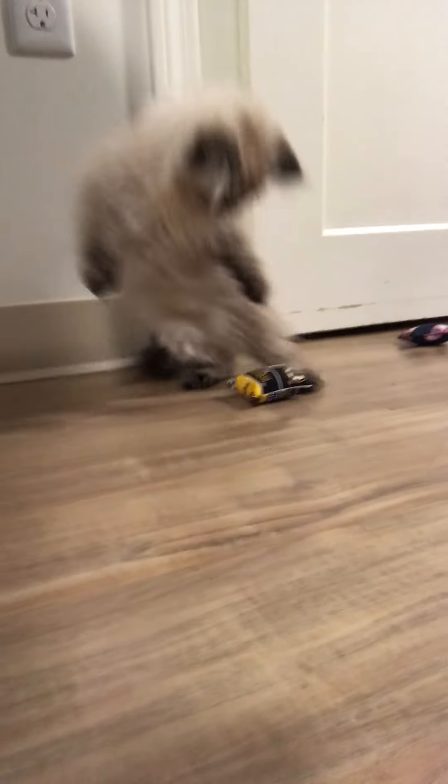They're super unique — he was already batting at one, already checking it out. You can see he loves those; he goes nuts over the catnip toys.